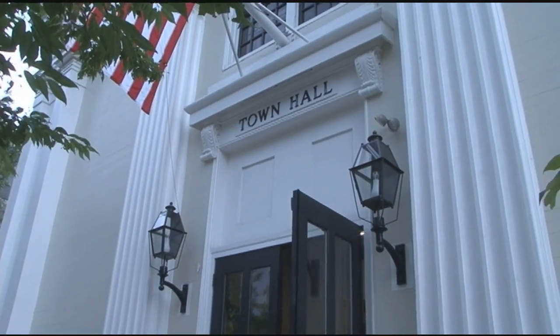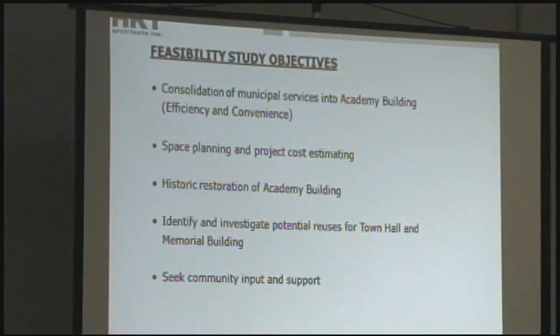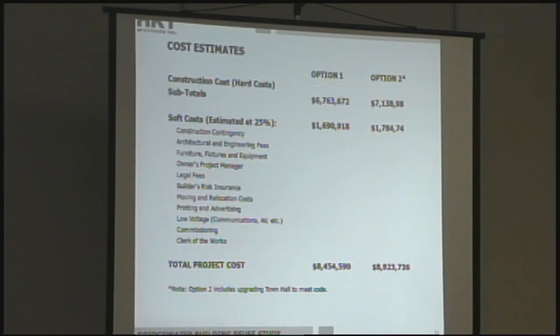This would include those offices now housed in the Town Hall and Memorial Building, to make it more efficient for town employees and departments that have to work together to service the town, and also to increase the convenience for residents who have to conduct business with the town. The estimated cost is $8.4 million.